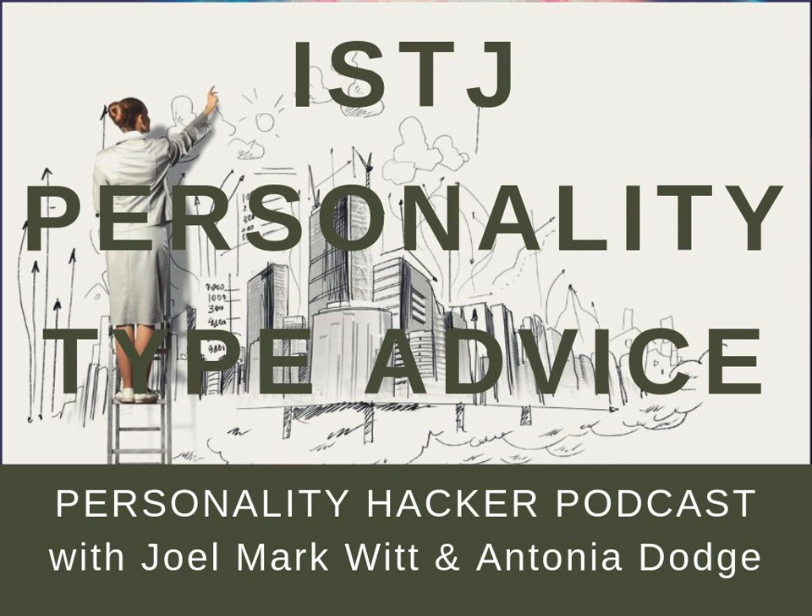For a frame of reference, you may want to go to our website, personalityhacker.com. In the search bar on that website, type in car model. It'll bring up an article where you can read about a framework we use to explain personality type. We call it the car model.